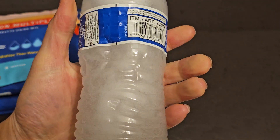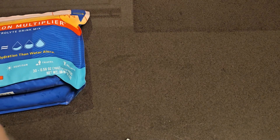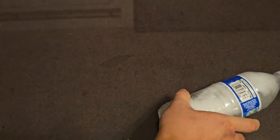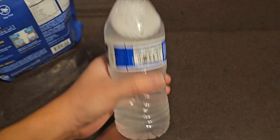I wonder if it would be better to pour water into the pouch instead. The drink has a slight pink color to it. I'm not sure where the red color comes from since nothing was listed for coloring in the ingredients — maybe it's from the natural flavors.